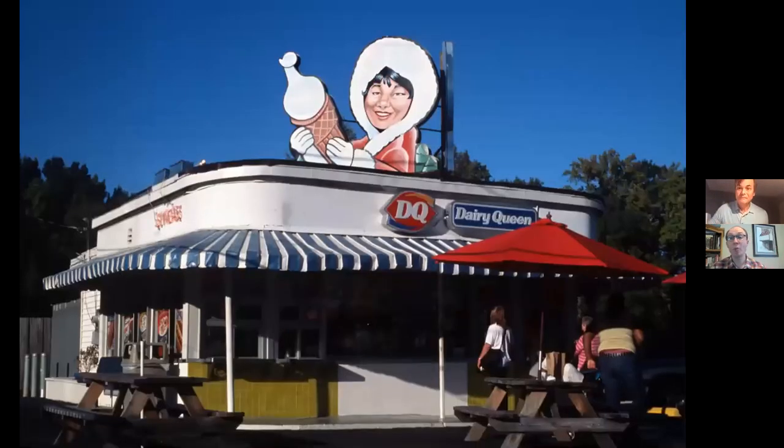Almost next door to it is the Dairy Queen, which is the only surviving Dairy Queen in the entire United States that uses the original branding campaign — the Inuit holding an ice cream cone. It was recently restored and repainted with fresh colors. People drive from all over to see this location; people come from out of town who are sign enthusiasts and history enthusiasts just to see this Dairy Queen. This has far-reaching impact well beyond Charlotte, North Carolina.